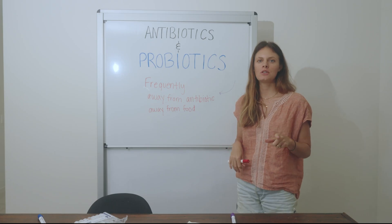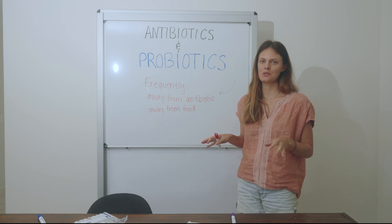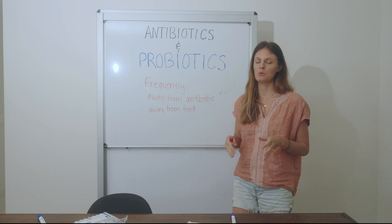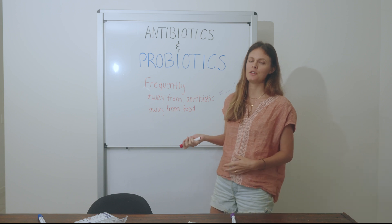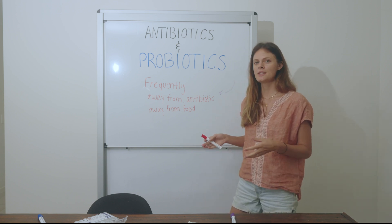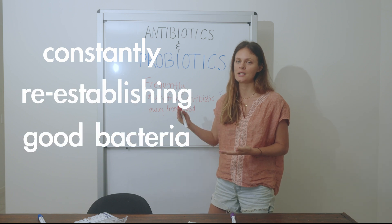The first thing is you want to take it frequently. This is a unique circumstance — your good bacteria is getting decimated every time you take that antibiotic. So this is the time to take that probiotic more frequently. If you're not on antibiotics, you can just have some sauerkraut with meals a few times a day, but in this case, take it frequently to constantly re-establish that good bacteria.